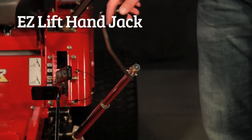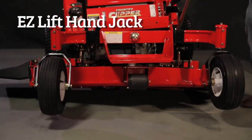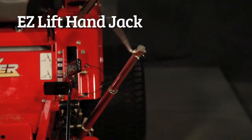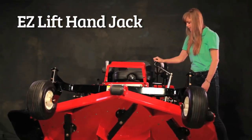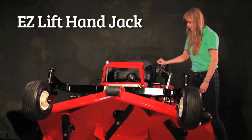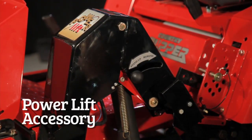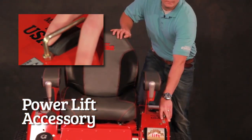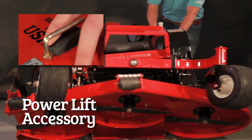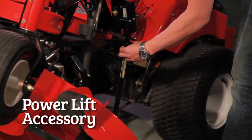To lift the deck using the EasyLift Hand Jack, follow the same steps. Place your jack in the appropriate slot and turn. Anyone can lift a Country Clipper deck using the Hand Jack. To utilize the revolutionary power lift accessory, place the power lift lever in the stand-up mode and push the up button to stand your deck up — the easiest way to maintain the underside of a Country Clipper deck in the industry.